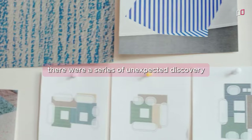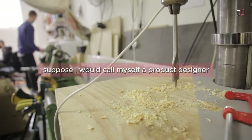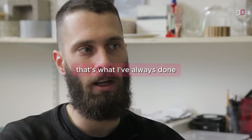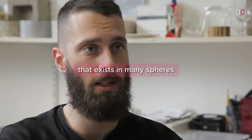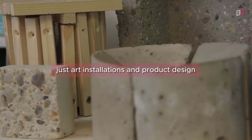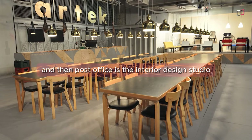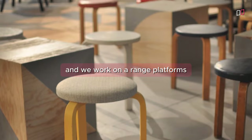There were a series of unexpected discoveries. We like the fact that humans make it and not machines. I would call myself a product designer — that's my background, that's what I've always done. A design education can allow you to create a body of work that exists in many spheres. We focus on art installations and product design — product design first, art installations second. And then Post Office is the interior design studio, which I direct as well.